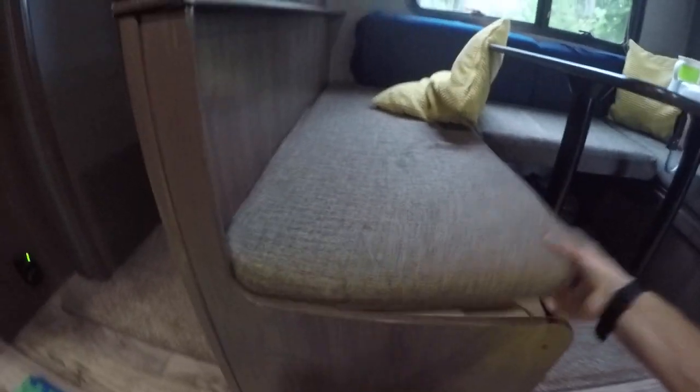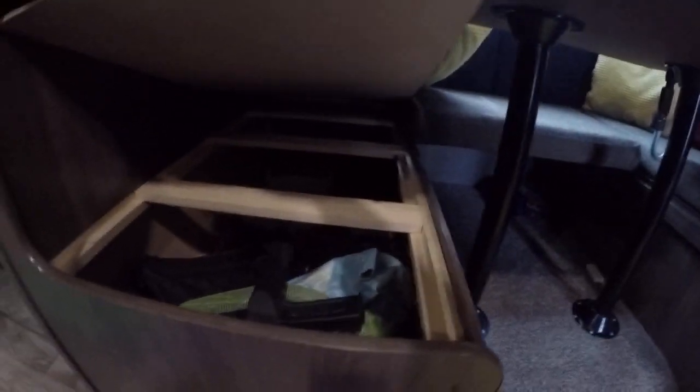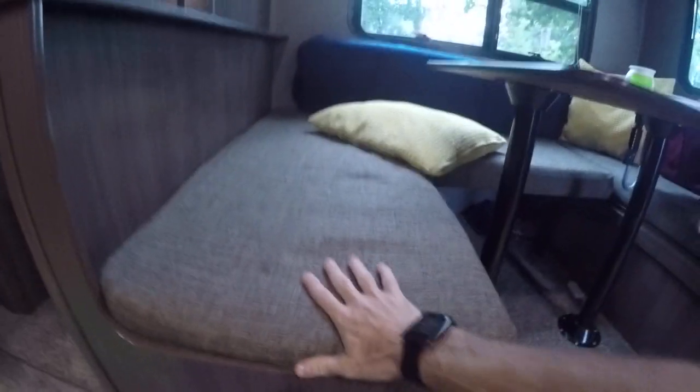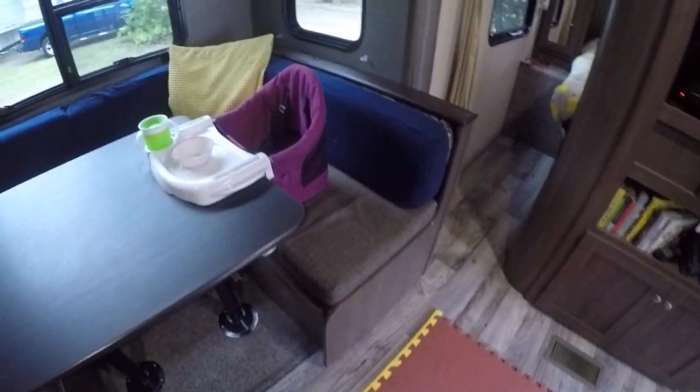Taking this cushion out here — it's just got a little hole and you can lift it up, and it goes really deep. That's the whole length of a long sofa area, so that's a lot of storage there. You've got the same on the other side.